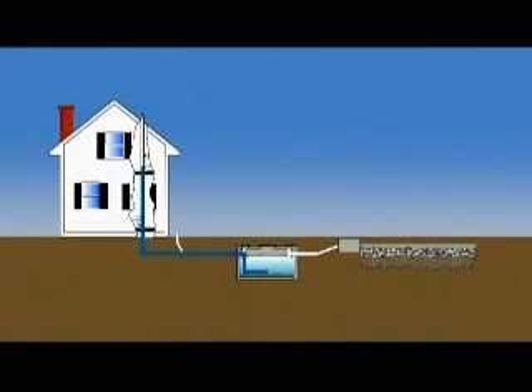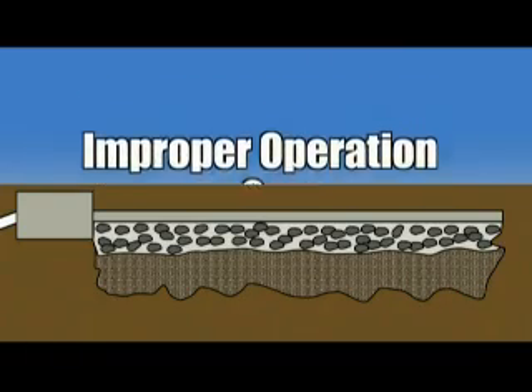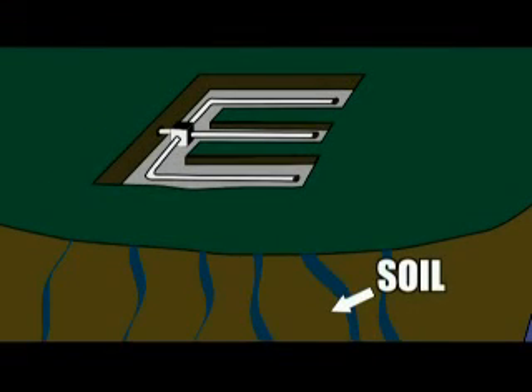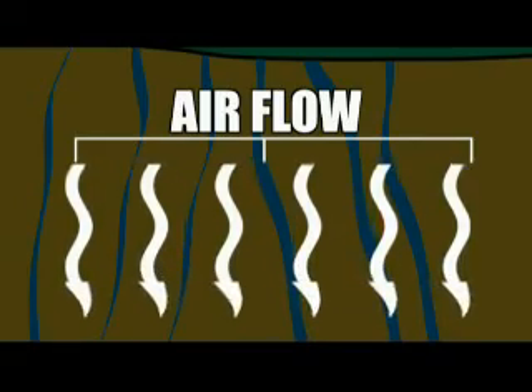The leach field is the most important part of a properly operating septic system, the most expensive to replace and the easiest to damage. All the liquid portion of the wastewater that leaves the home must be dispersed by the leach field, or the septic tank overflows, or wastewater backs up into the home. Due to the intricate design and typical location of the field, it's easy to compromise one or more of the critical design features by either improper operation or care, or by physically damaging the field by inadvertently crushing or cutting the pipes. The leach field is typically a set of pipes with small holes in the bottom that are laid in a trench, which allows the effluent to flow into the soil after first flowing over gravel. The pipes are covered with additional gravel, and finally, topsoil.